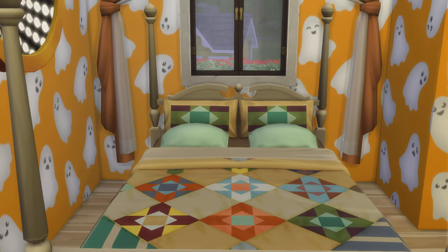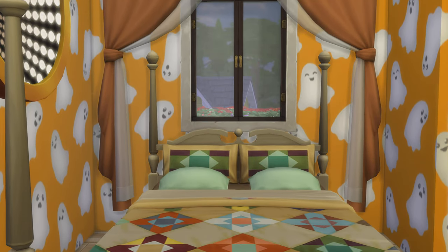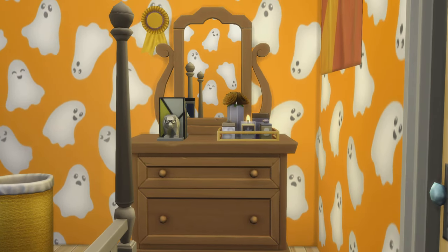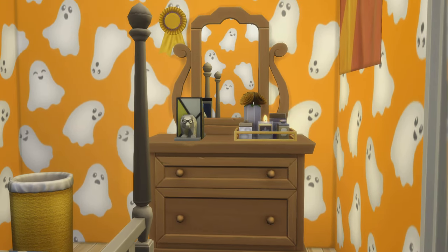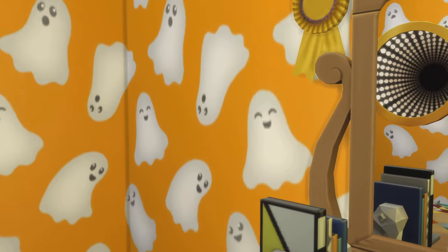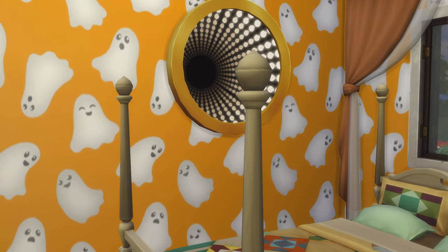We'll see what's behind this door — and there's a bedroom. That looks cool. Who is a big fan of this wallpaper? It's bright though, but it does look cool. That works well.